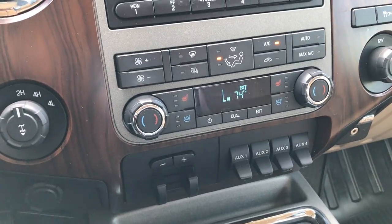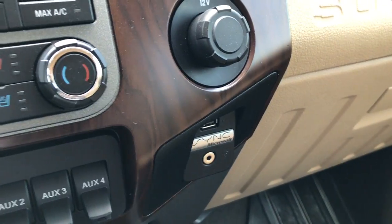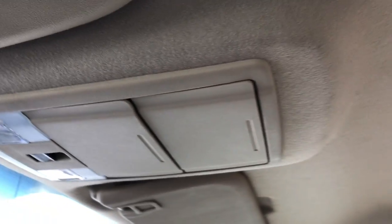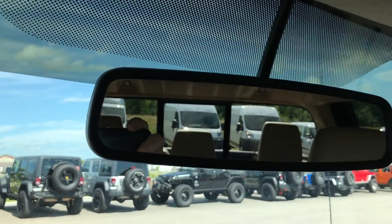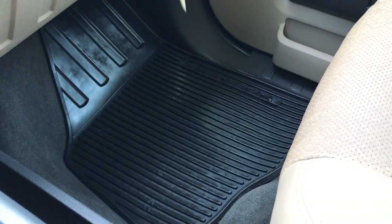Four upfitter switches so you can hook up lights and stuff to those to add power points. A CD player with the sync system so you've got Bluetooth audio controls — you can sync your Bluetooth device to this truck. You have the power sliding rear window button up there. Headliner's in real nice condition, no rips or tears. And right here is where that backup camera shows up. Passenger seat very clean as well, no rips or tears. And you do have an all-weather floor mat on that side as well.